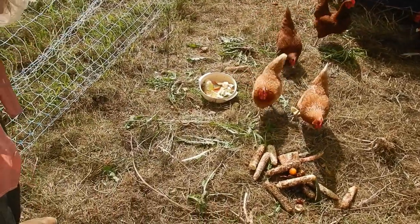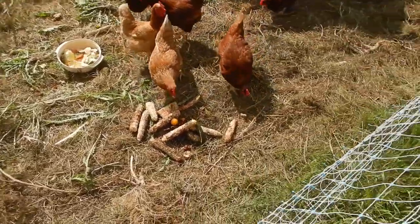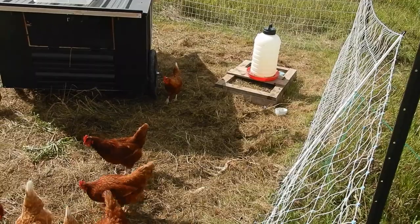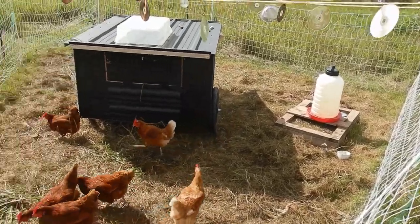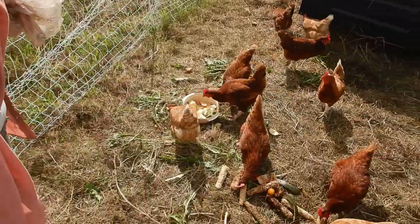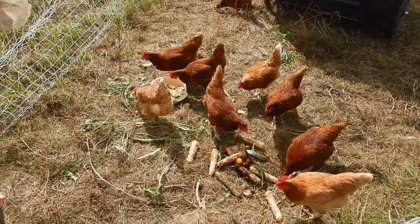We have them in an enclosure with this electric net. We have a big waterer — we clean that out every day, dump it, and the water continually refreshes. There's about 70 liters in there, so it lasts for almost a week.